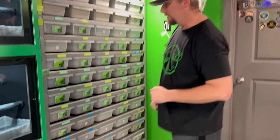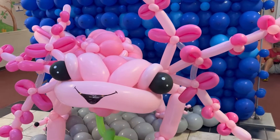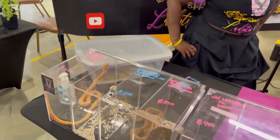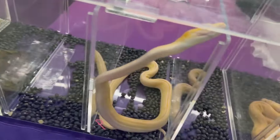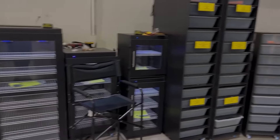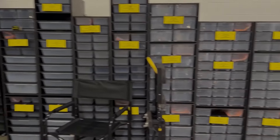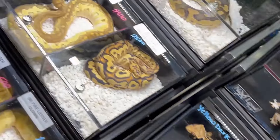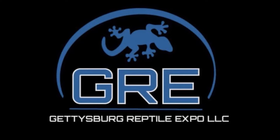Gettysburg Reptile Expo LLC is located at the All-Star Event Complex in Gettysburg, Pennsylvania. It's a 45,000 square foot venue with 125 plus vendors and top quality breeders, along with 270 plus tables. If you're looking for a python, boa, colubrid, gecko, lizard, or amphibian, you've come to the right place. Whether you're a breeder looking for that missing piece or a pet owner looking for your next scaly friend, Gettysburg Reptile Expo LLC has you covered. Need an incubator or rack system? They have you covered with Sea Serpents set up there. The next show dates are November 11th 2023, March 23rd, and July 20th 2024. Showtimes are from 9 a.m. to 4 p.m. Make sure to check them out on their website, Instagram, and Facebook. Mark your calendars because this is one show you don't want to miss.